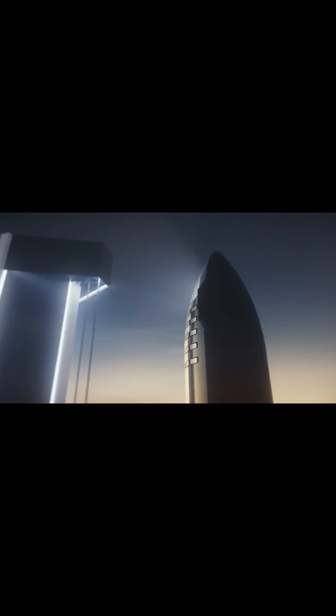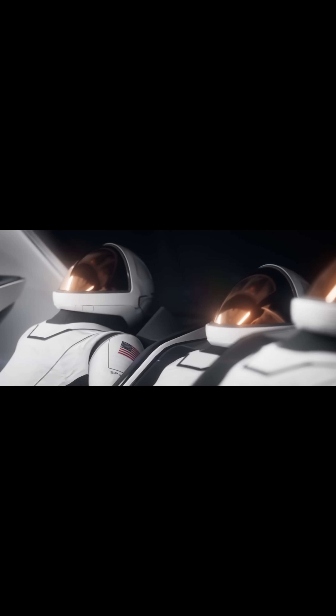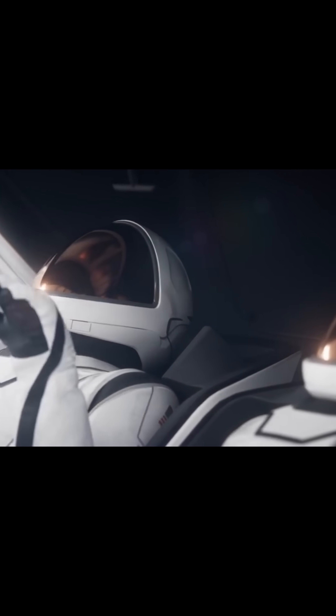Did you know that sending this rocket, SpaceX's Starship, to Mars is one of the biggest fueling challenges in space exploration? Starship, as you see here, is designed to carry people and cargo all the way to the Red Planet. But making that journey isn't as simple as just filling up the tank and blasting off.